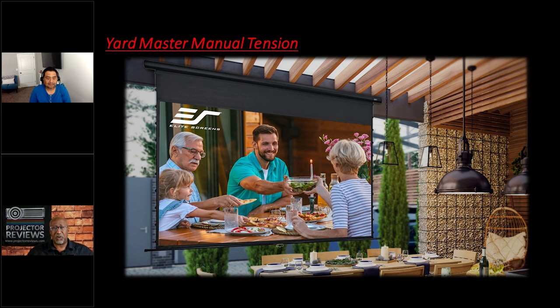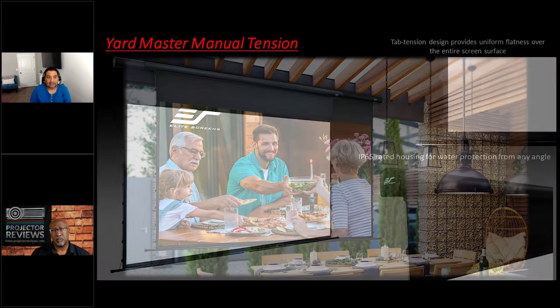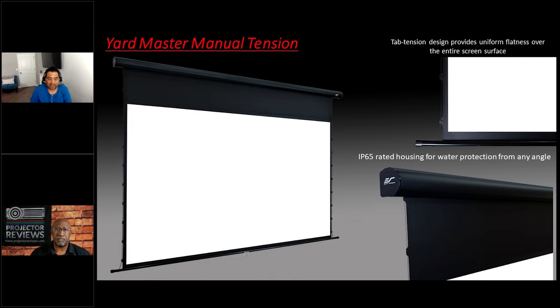What's the advantage of having a screen that motorizes up and down versus one you break down? The foldables are great for portable solutions, but if you need something more permanent, we have solutions such as this brand new Yard Master Manual Tension, which is also IP65 rated to protect it from rain hitting it from any angle. I have a few Yard Masters myself — 53s, 75s, 95s, 100 inch, 120 inch. But every time we have a backyard party we have to set it up, and at the end we have to break it down.